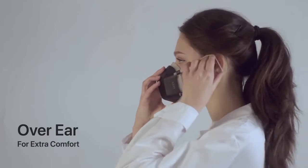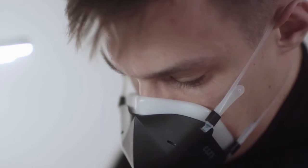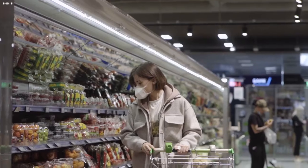UV Mask creates a secure, airtight chamber that sits around your nose and mouth, making talking and breathing easy, unlike traditional masks.